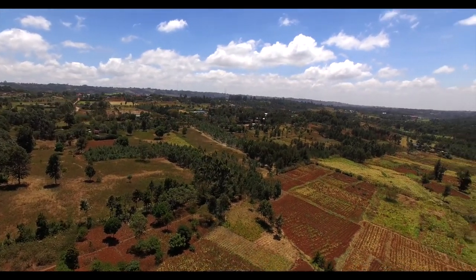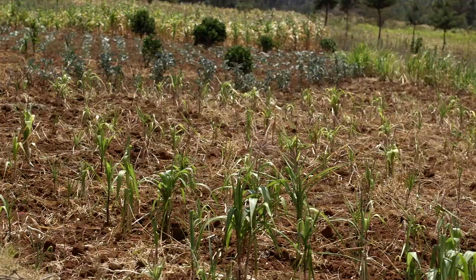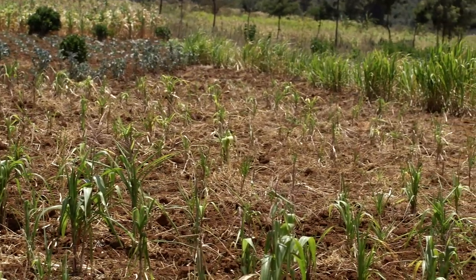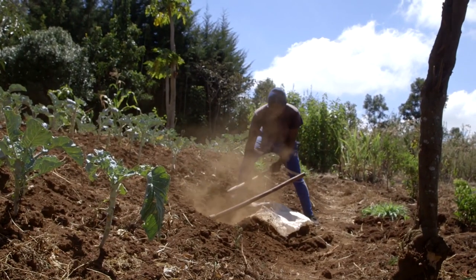Ndeya, in Kiambu County, is renowned for its cold and damp climate. Whilst on the whole that remains true, the area, just like any other, is prone to soil erosion. Charles is Moses' son, and he's already learnt a lot about how to prevent soil erosion.